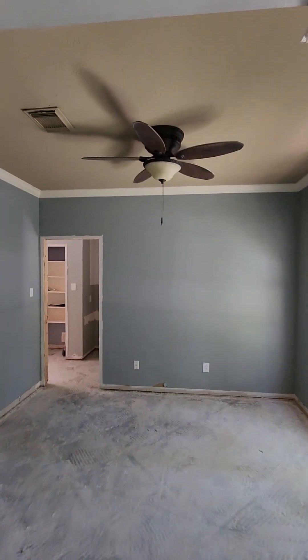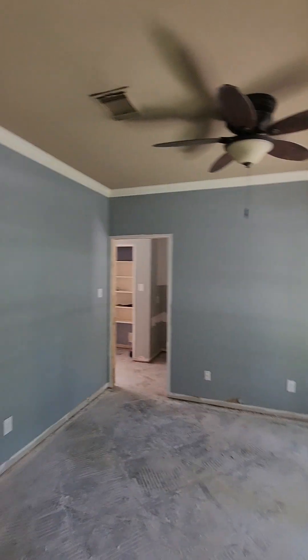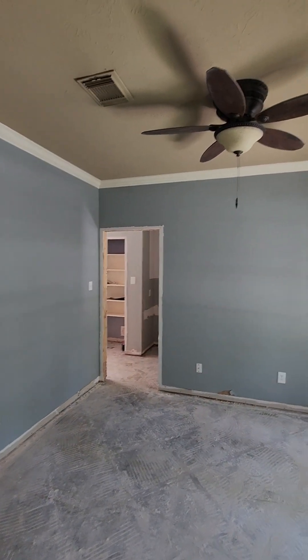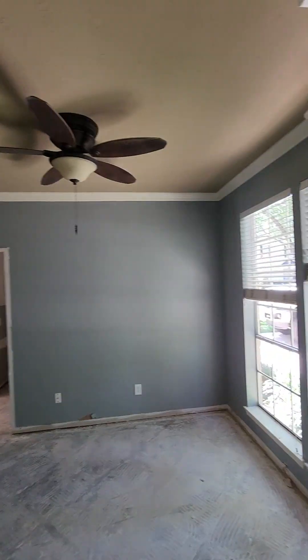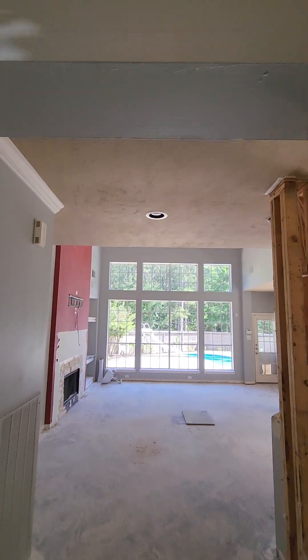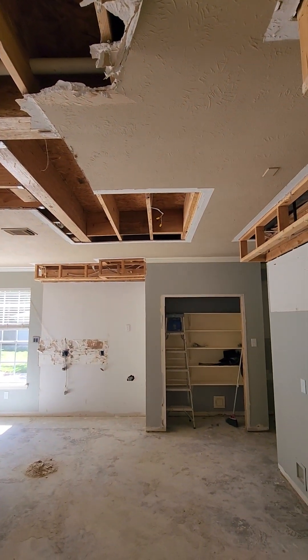Front dining room — we're gonna put a new fan, no light, and we'll use the light switch wiring to get us four four-inch LED cans in this room.